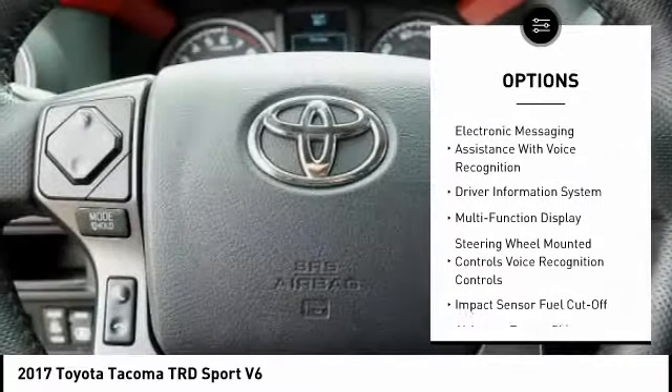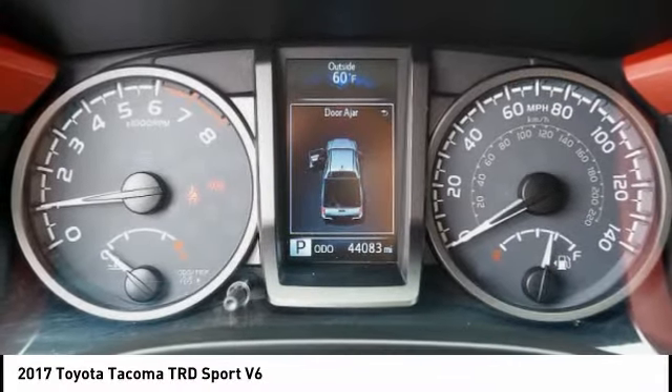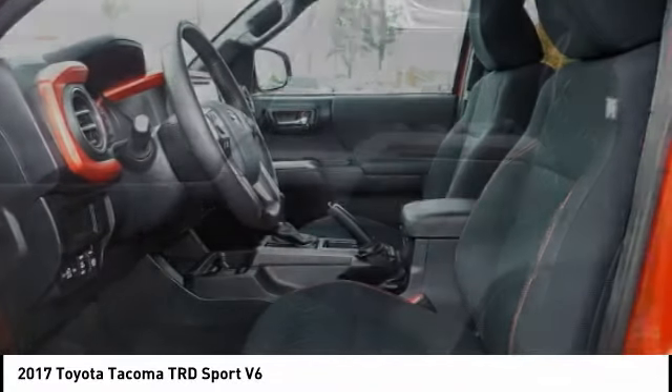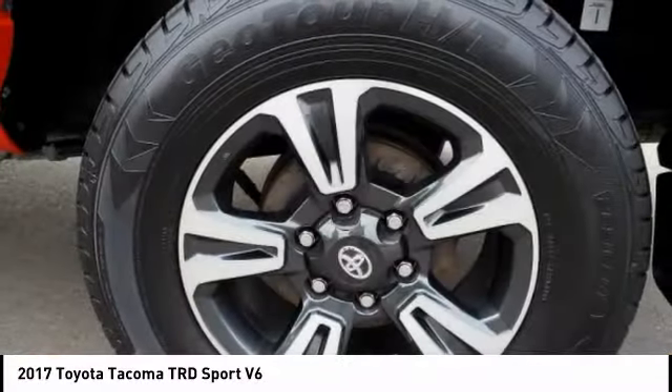Fog lights, braking assist, power brakes, airbags, front knee. Electronic messaging assistance with read function, electronic messaging assistance with voice recognition. This vehicle offers reliability and good looks at a great price, so come in and take a test drive today.